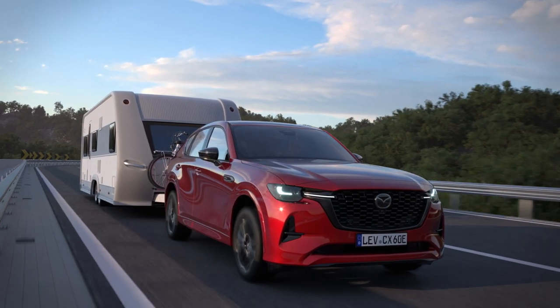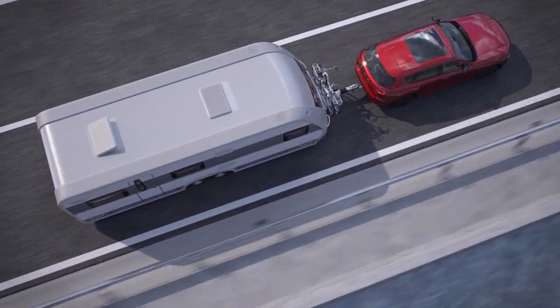Towing mode can only be selected when a trailer is electrically connected. It reduces the loss of driving power due to the increased weight when towing a trailer and improves vehicle stability.